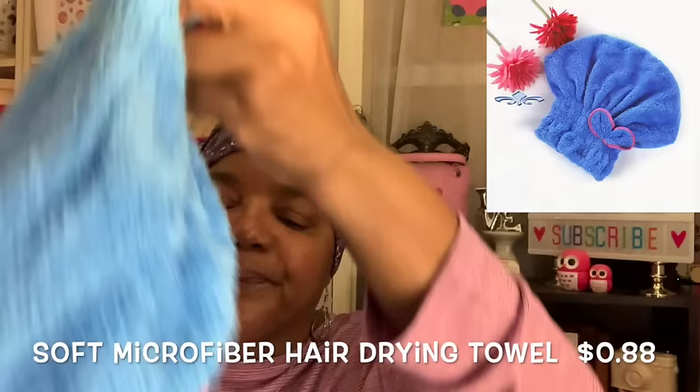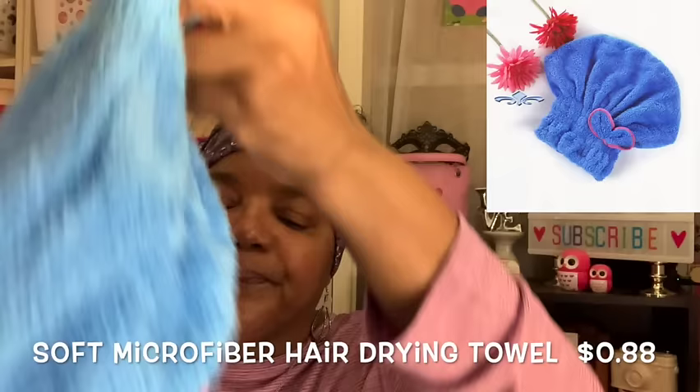This next item is really cute and I got it for me — for when I wash my hair. Speaking of bonnets, what I like about it is it's so soft for starters.